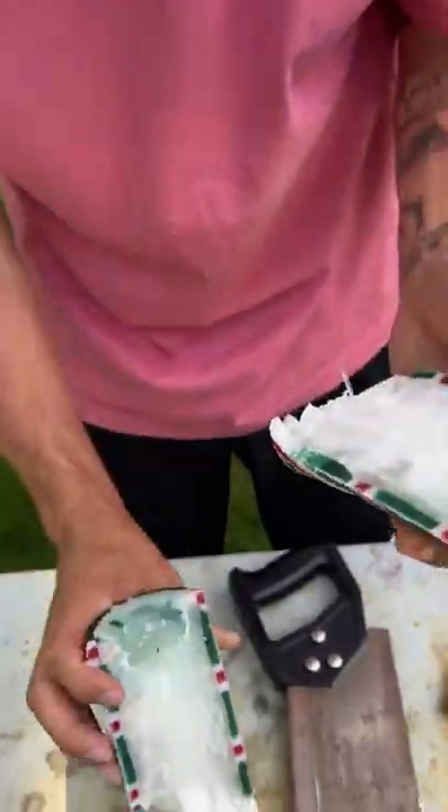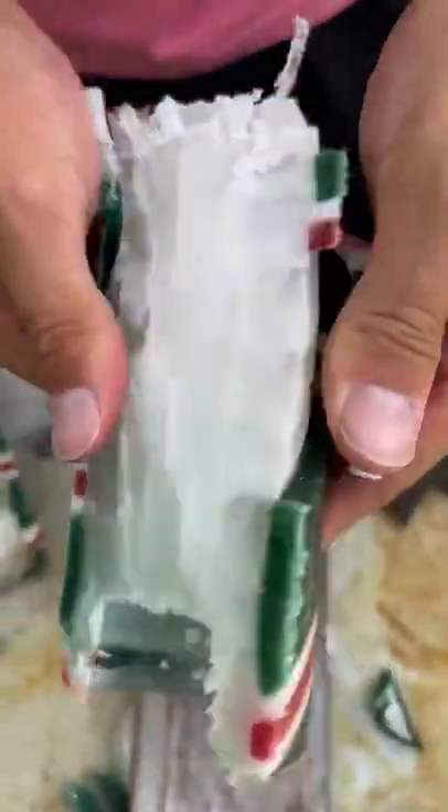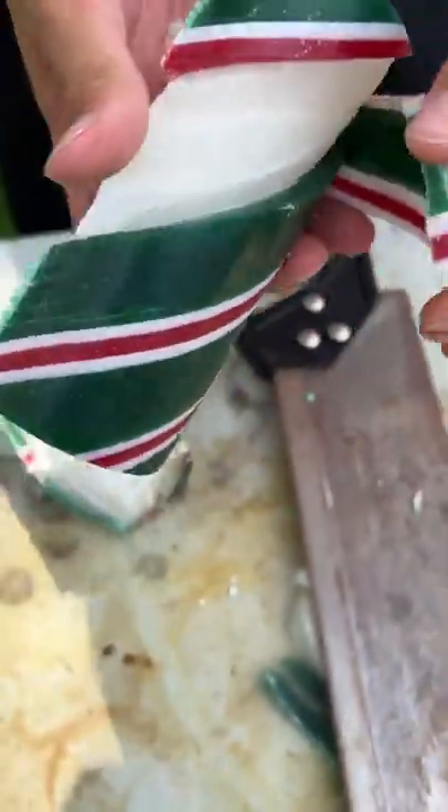Oh my gosh, look at that — that's what's inside a candle! I don't see any jewelry in here, but that's still pretty cool. That is what's inside a candle, but there's no jewelry.